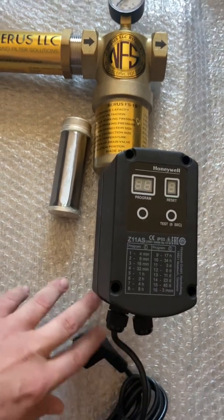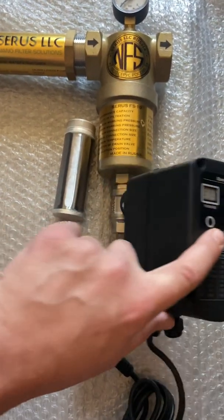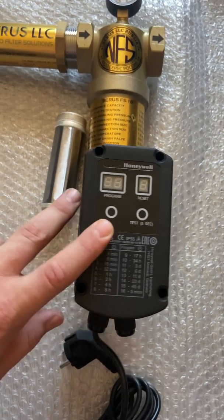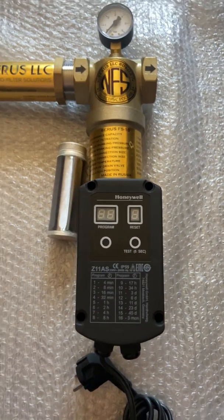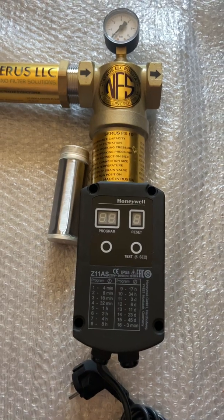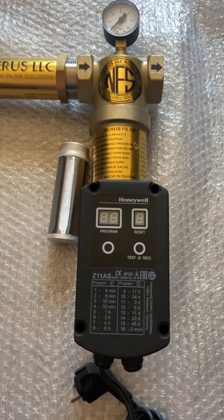It's electrically powered and also has four batteries inside that can be used for emergency mode. So if there's a power outage or something goes wrong, the automatic flushing will still be able to function in emergency mode.